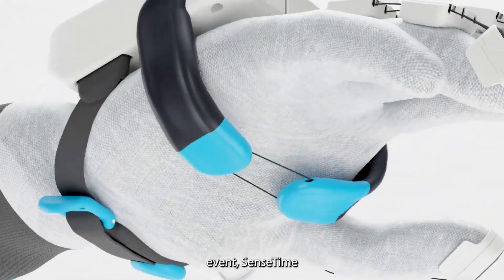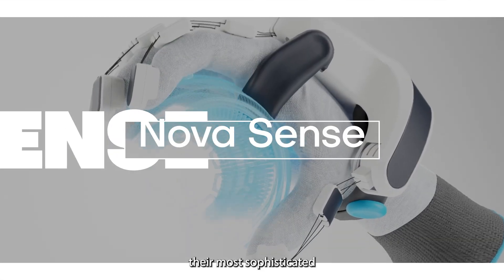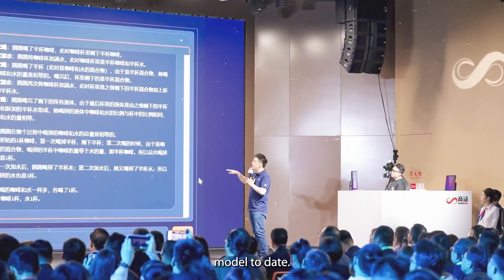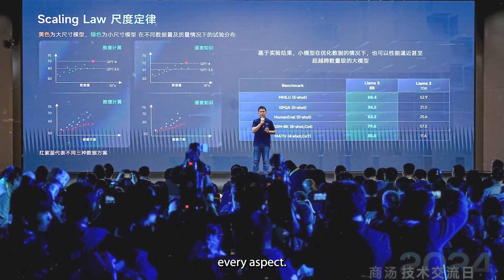At a recent tech event, SenseTime unveiled the SenseNova 5.0, their most sophisticated artificial intelligence model to date. This update is monumental — it surpasses GPT-4 in virtually every aspect.